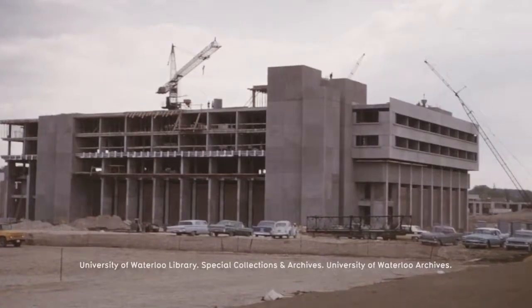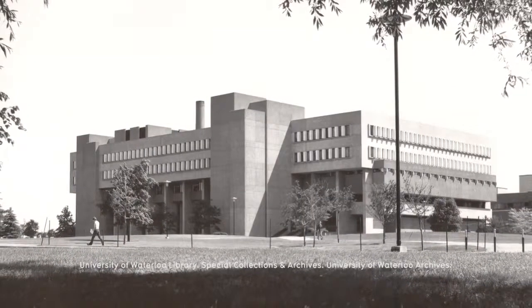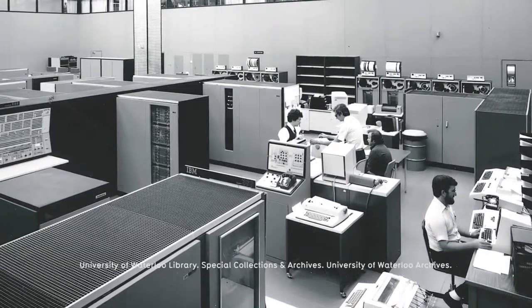We had invited Bill Davis, who was Minister of Education at the time, down here to give a talk, and at the end of the talk he said, 'Oh, by the way, I just signed a piece of paper this morning that gives Waterloo a building and a computer,' and of course the room erupted. That really put us on the map. It was an incredible commitment.